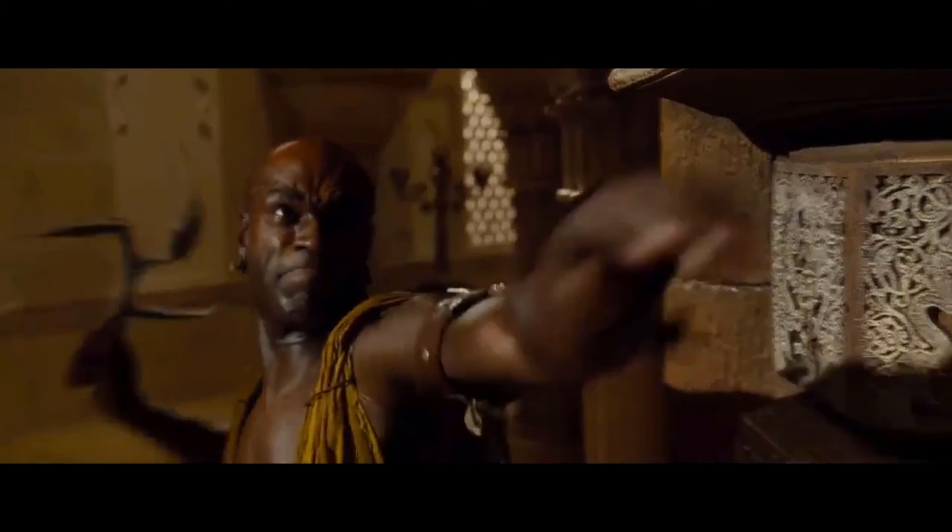Bonus fact! In the movie adaptation of the classic video game Prince of Persia, you'll see that there are actually some African throwing knives used by a character in that film. I think I may have also seen this weapon in another movie, but unfortunately I can't remember what that movie was. I hope you enjoyed learning about this weapon and its various uses, as well as its various appearances in video games. If you enjoyed today's episode, click that subscribe button and that like button.